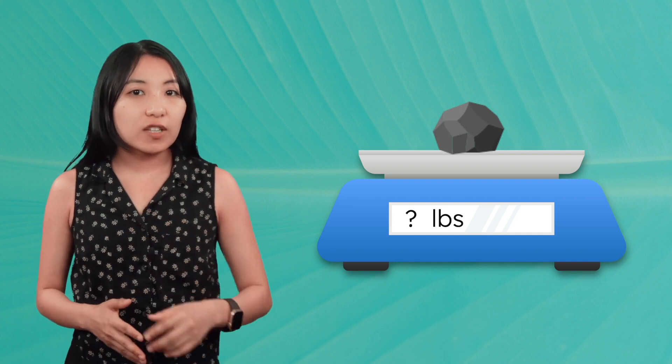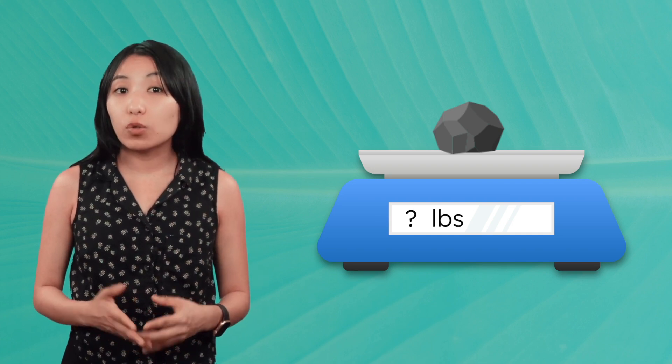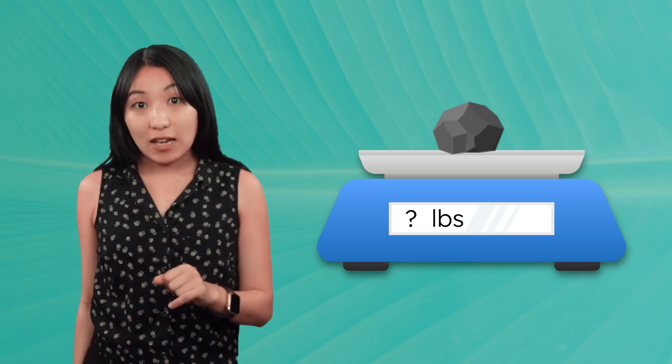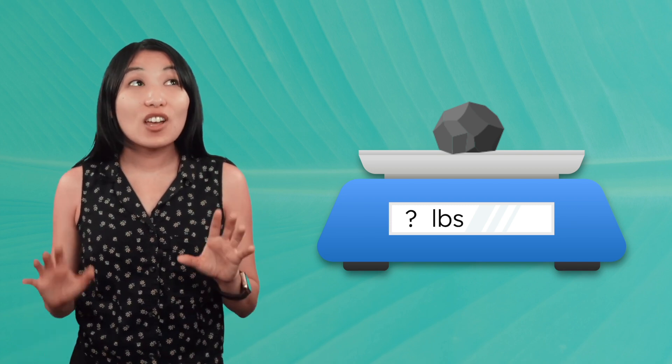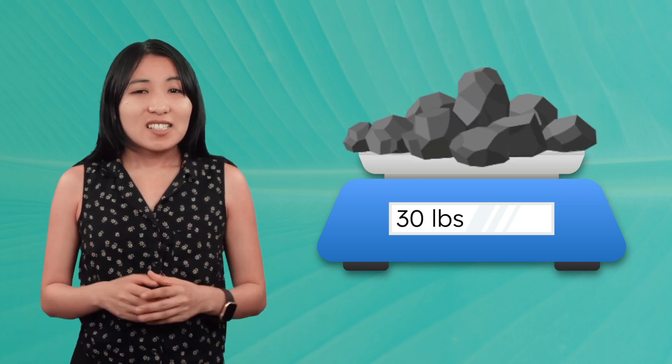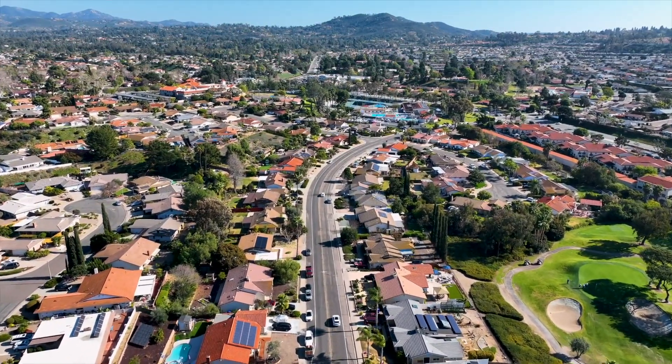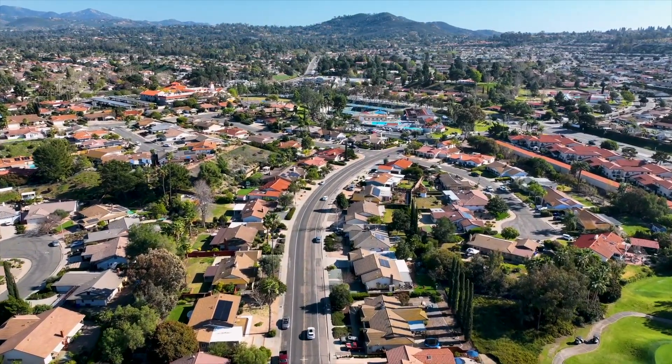How many pounds of coal do you think you'd have to burn to power your household in a single day? Well, turns out, for the average home, it's around 30 pounds. That's a pretty significant amount, especially considering that there are over 100 million homes in the U.S.